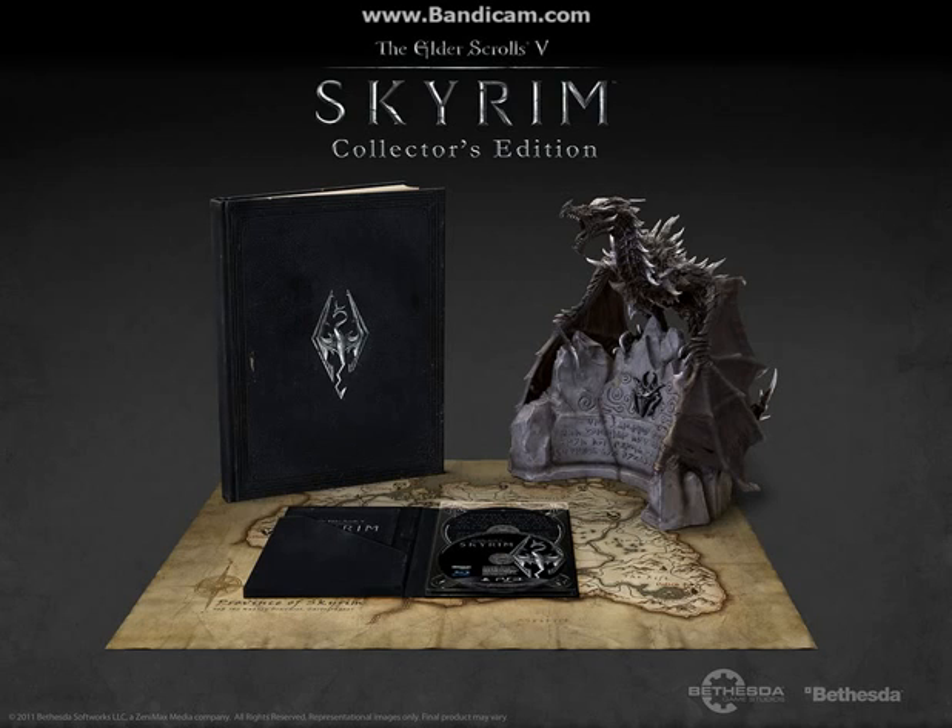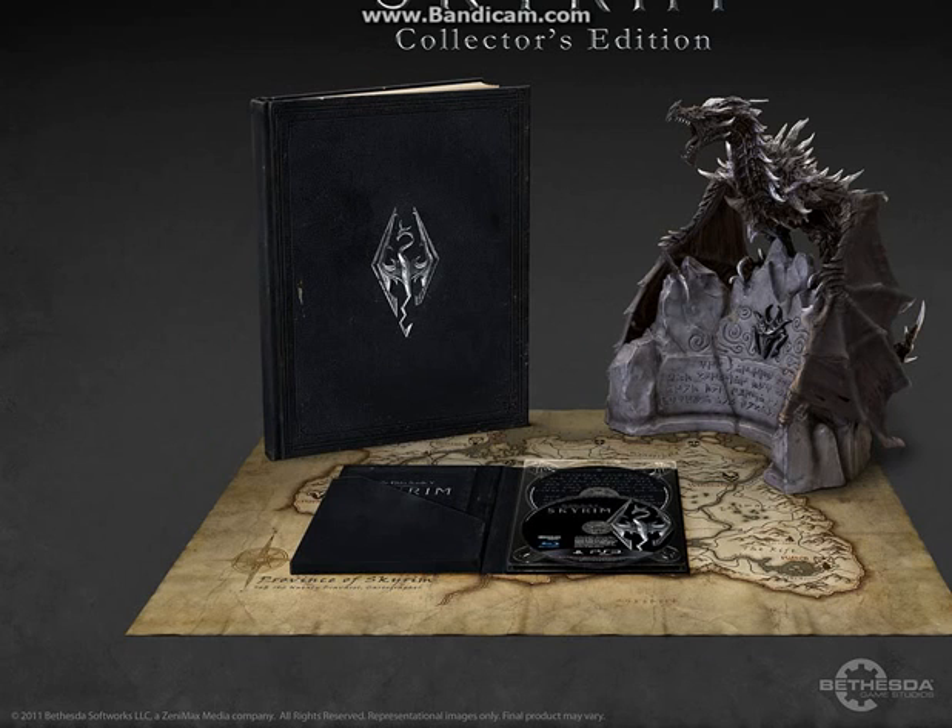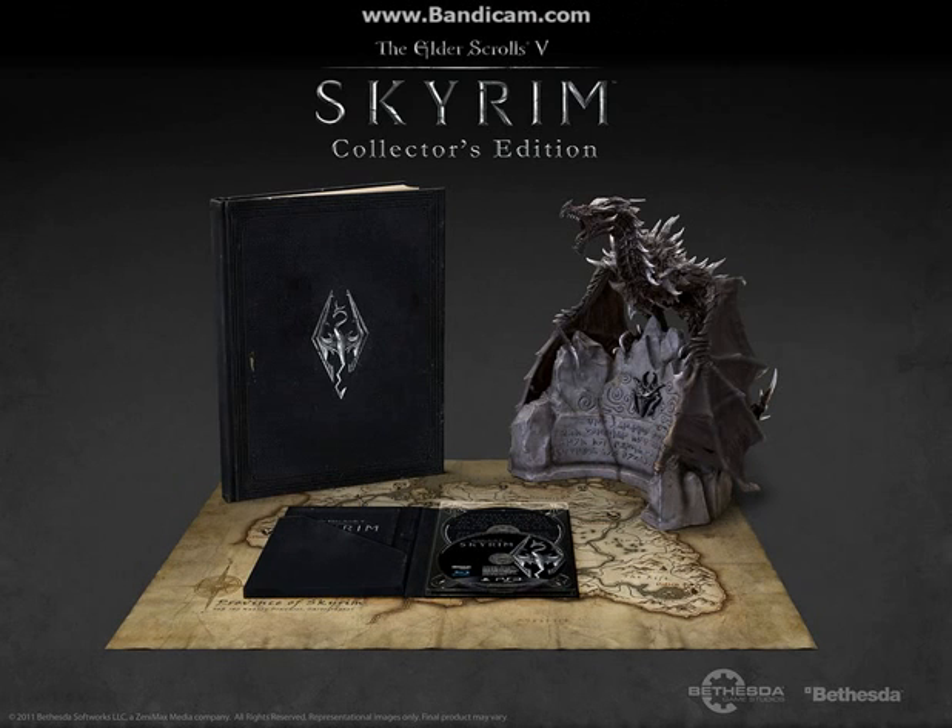Hey guys, how's it going? Widgey here, and today I'm going to talk about how much the Skyrim Collector's Edition actually costs. As you can see, here are all the confirmed items, and down the bottom it says 'final product may vary.' I went into the shop today — I already have the game pre-ordered — but I updated my pre-order and...